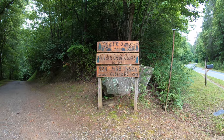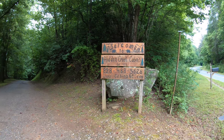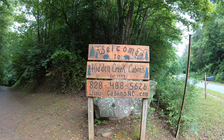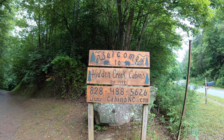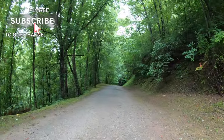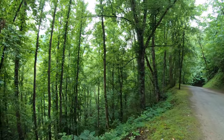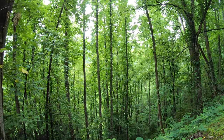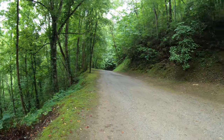We did a little anniversary getaway — just one night, definitely wasn't long enough. This is where we stayed: Hidden Creek Cabins in Bryson City, North Carolina. You might be able to hear the creek down there — that's the Hidden Creek. We're going to go down and give you a little property tour so you can see what it's all about.